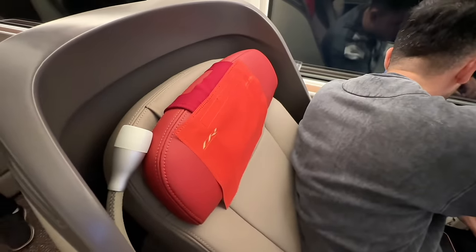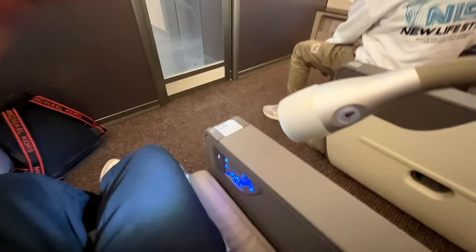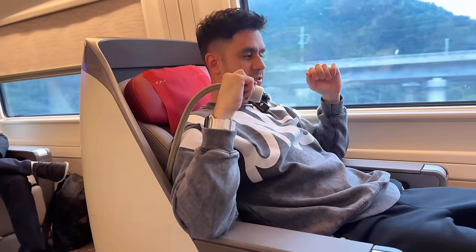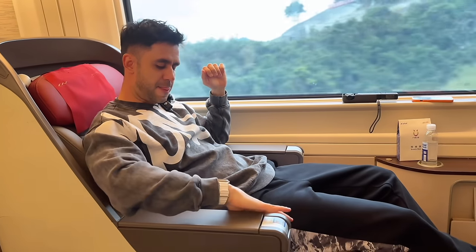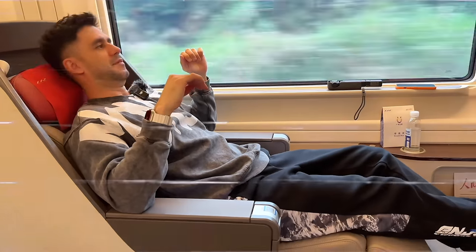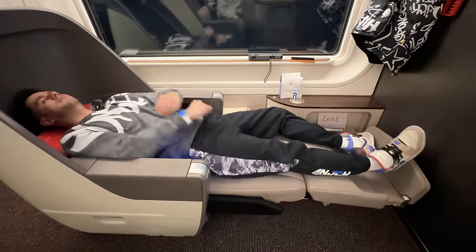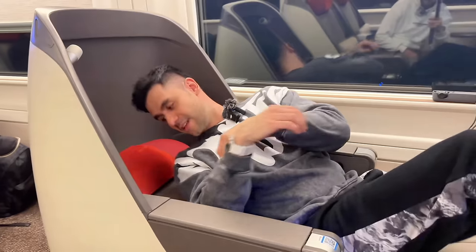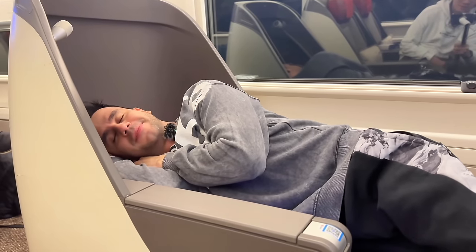You have a headrest that can adjust a little bit — you can put it higher or lower. You have a reading lamp here that you can adjust to different settings. Let's try a fully flat bed. We have here a 180-degree fully flat bed, perfect for resting and sleeping on a long journey. Just like this — I'll take a nap. Bye-bye.